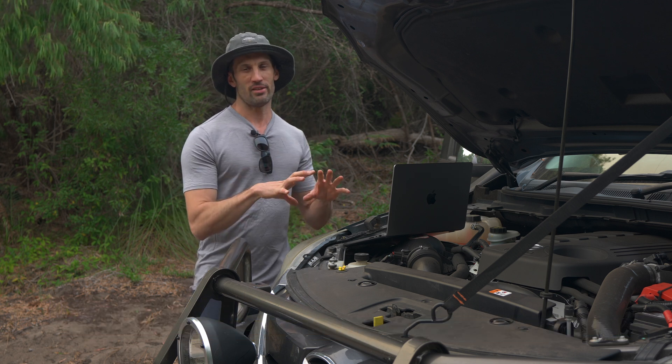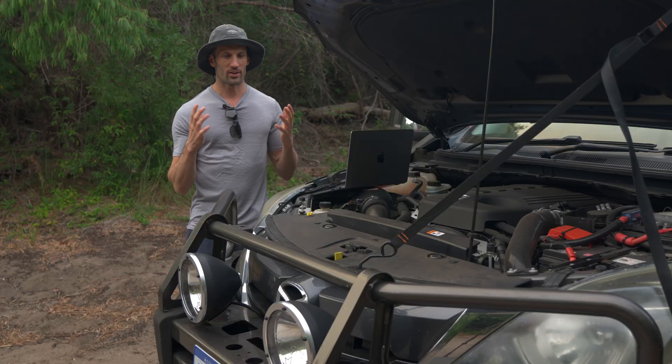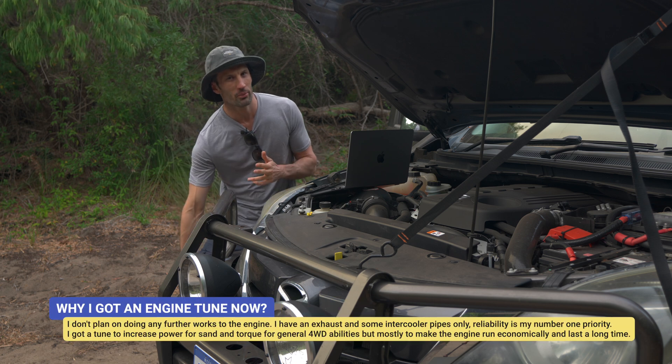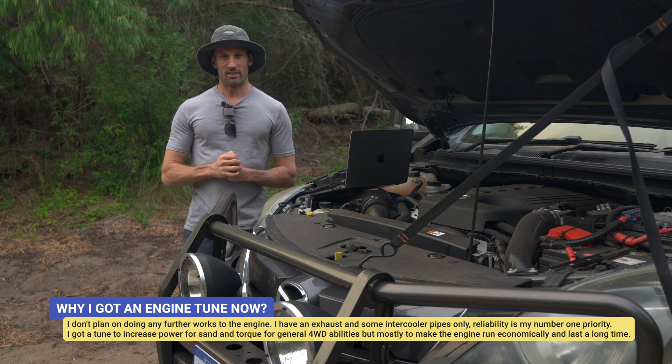If you do an engine tune and then later on get an exhaust upgrade and an intercooler upgrade, really you need to tune it again. The reason I decided to get an engine tune is I had done an exhaust and I had done some upgraded intercooler pipes — that was it. That's all I plan on doing in the near future, so I was happy at this point to get an engine tune.